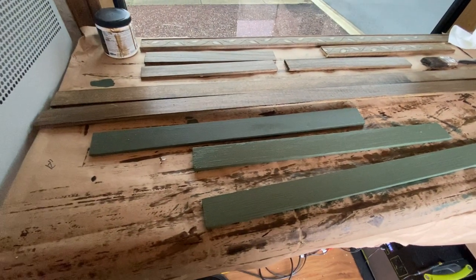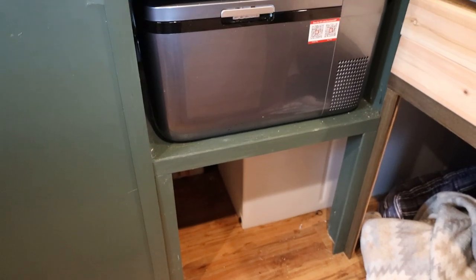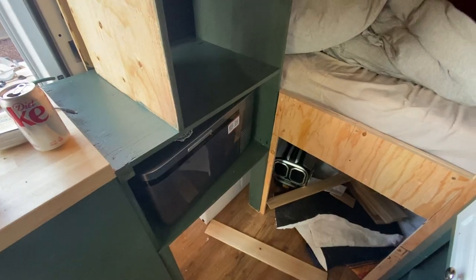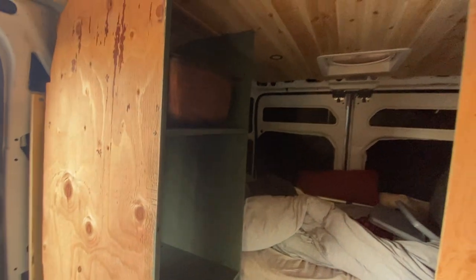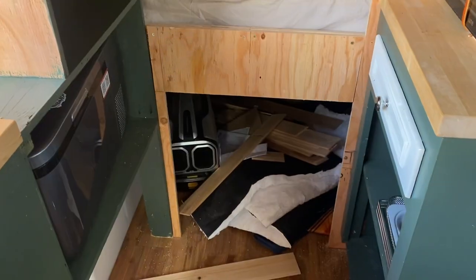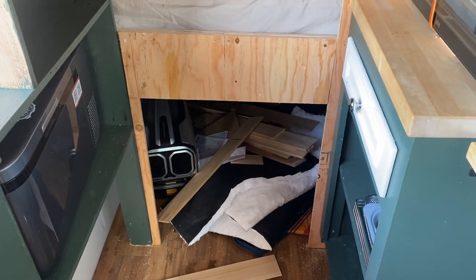The rest of this trim is for my fridge cabinet, to make it look nicer since I just made it out of normal 3/4-inch plywood and 2x4s. And some of the trim is also for Teller's bedroom entrance.